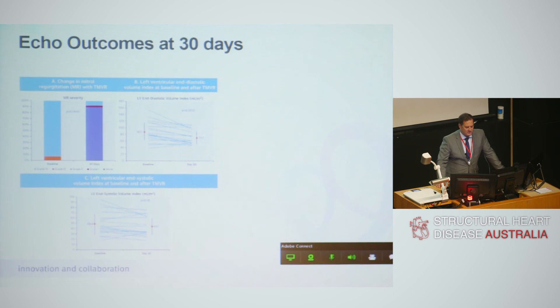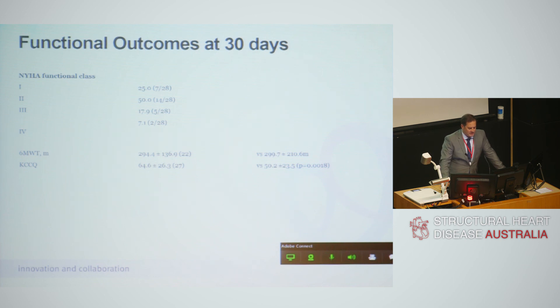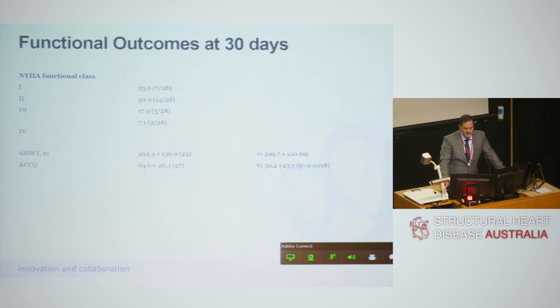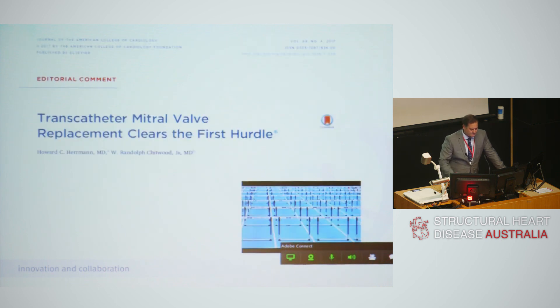You can see from these figures that mitral regurgitation was eliminated and some patients had really dramatic changes in their left ventricular volumes, with trends to improvement even in this small group. Cardiac function improved. We didn't see improvements in the six-minute walk test — I'd suggest it's probably too early for that post-surgery — but quality of life significantly improved. The comment was: this is the first study to show that transcatheter mitral valve replacement has made it to the first hurdle, but there are many more to clear.